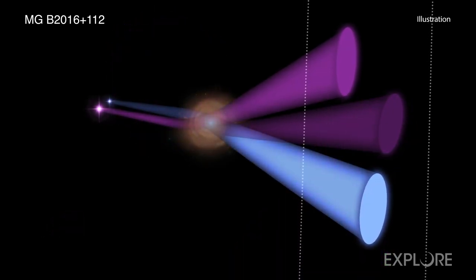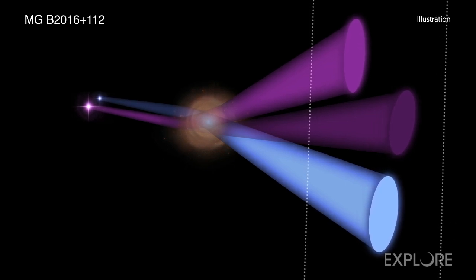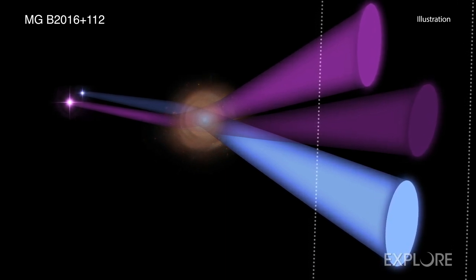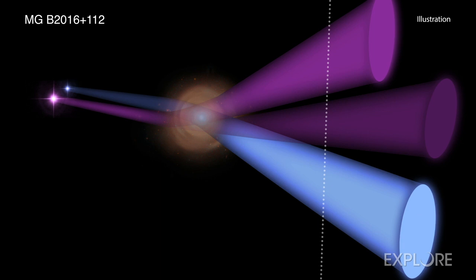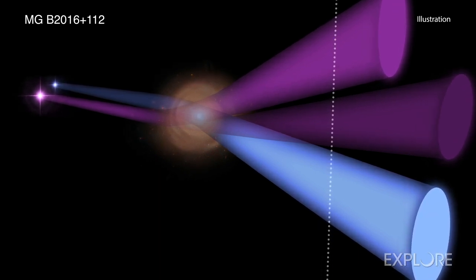Astronomers used a phenomenon known as gravitational lensing to view this system in extraordinary detail. This lensing occurs when the path taken by light from distant objects is bent by a large concentration of mass, such as a galaxy, that lies along the line of sight. This effect can magnify and amplify the light by large amounts and create duplicate images of the same object.